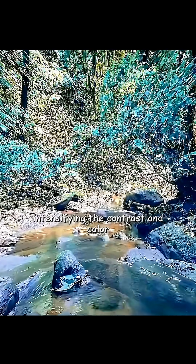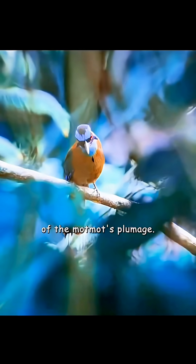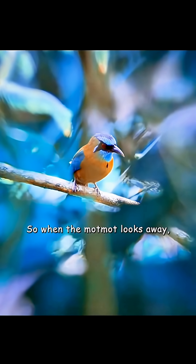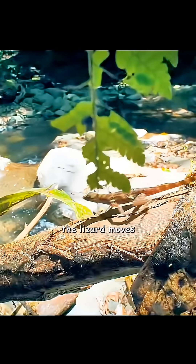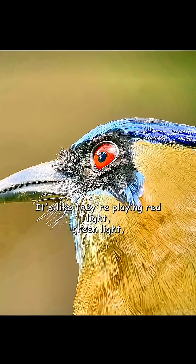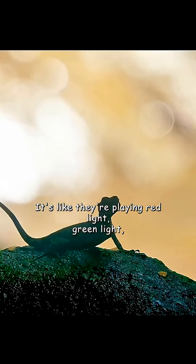This intensifies the contrast and colour of the motmot's plumage. So when the motmot looks away, the lizard moves just a little. It's like they're playing red light, green light.